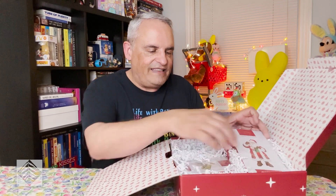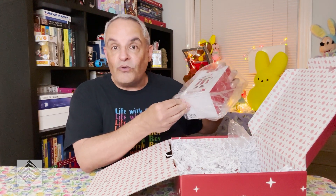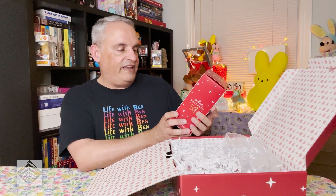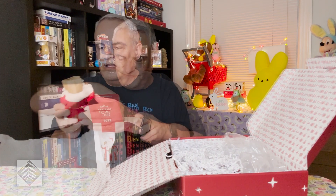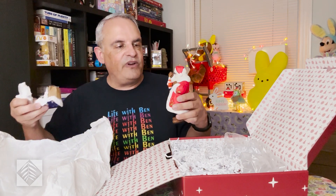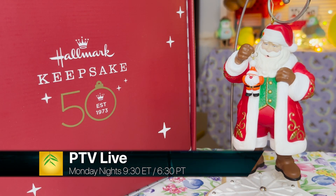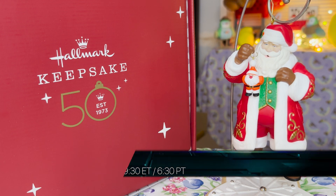And then we've got this large one, which is Jolly Old Saint Nick. They usually have some sort of Santa Claus ornament in their kits. This one is Santa Claus holding a Santa Claus ornament. Let me open this up for you — okay, this is very sizable. He's wrapped in paper with a little protection for his head. It's well crafted and actually a really good expression of Santa Claus, and the little mini Santa ornament that he's holding is really cute too.